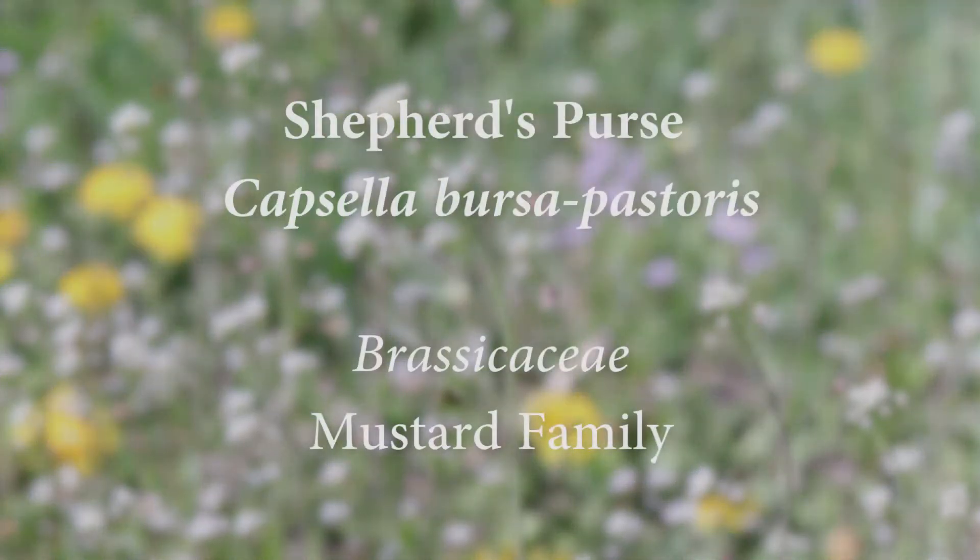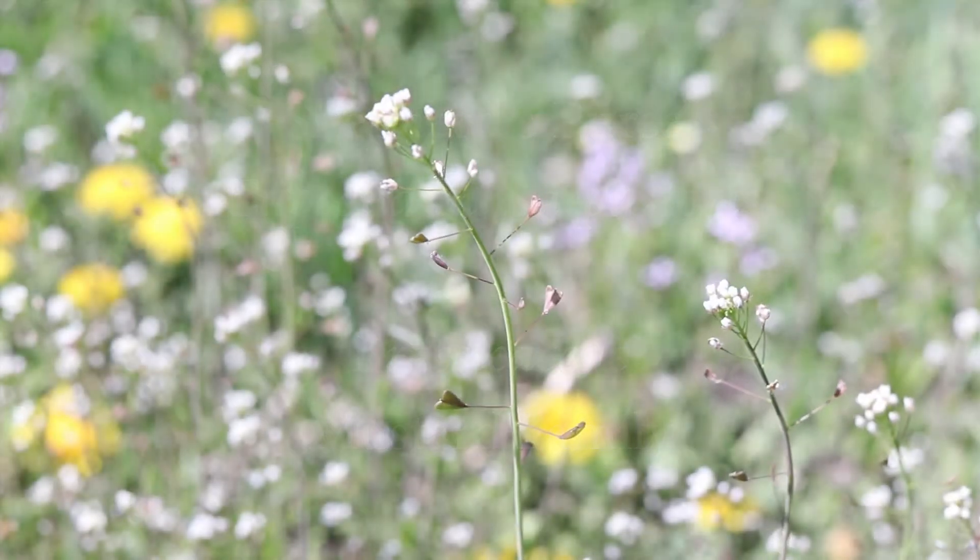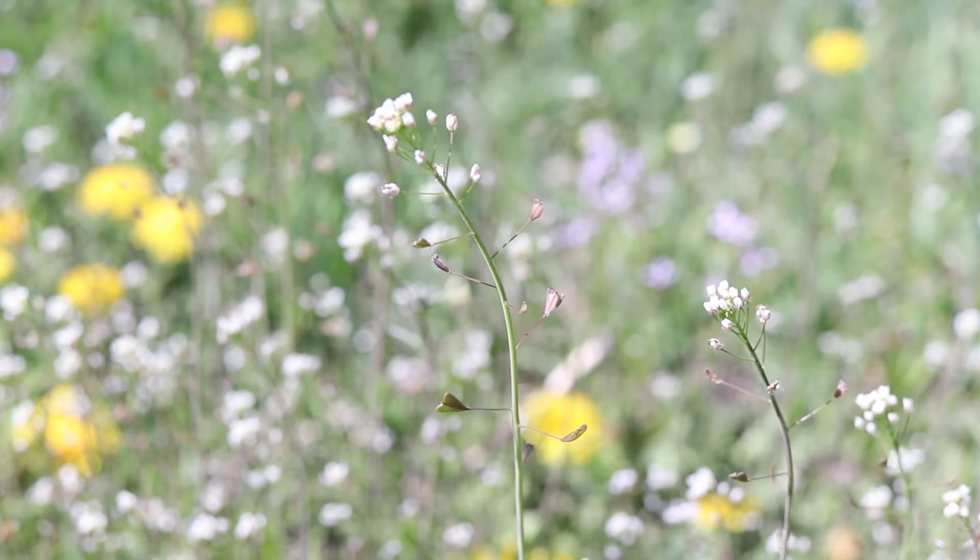This is Shepherd's Purse, a weed that is native to Europe and which has become very common in North America. It is a winter annual that flowers in early spring and is one of the first plants to appear with the end of winter.